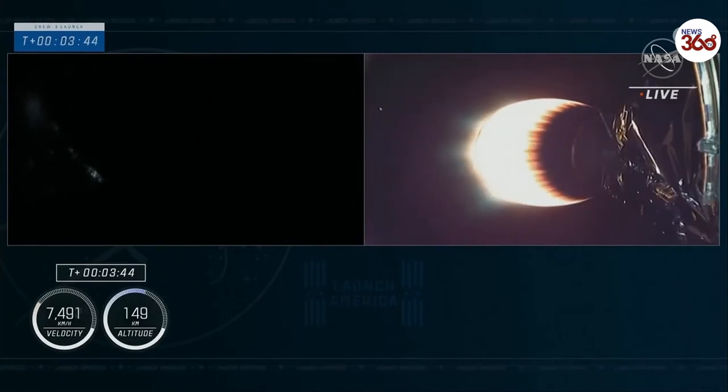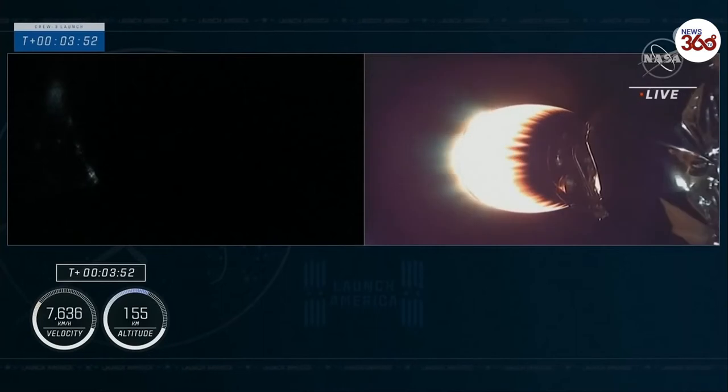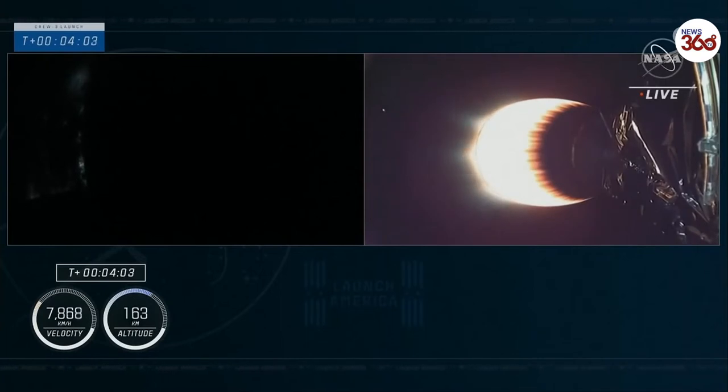Now 3 minutes and 40 seconds into flight. Everything's still on track. Acquisition of signal Bermuda — that call means the Bermuda ground station has the signals from the second stage of Dragon and Falcon 9.